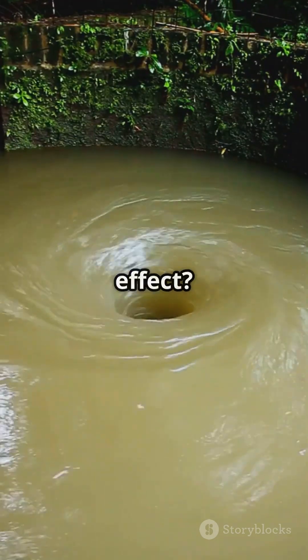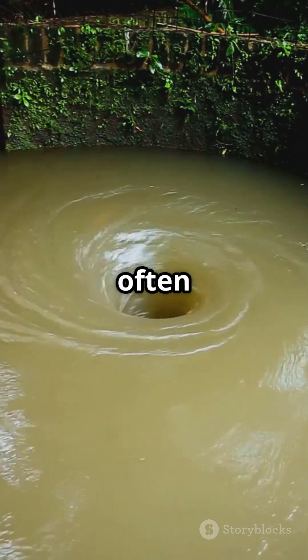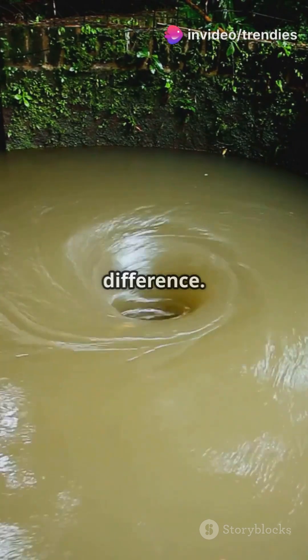So you've heard toilets flush opposite in the southern hemisphere, right? Thanks, Simpsons. This popular TV show has certainly fueled the myth.